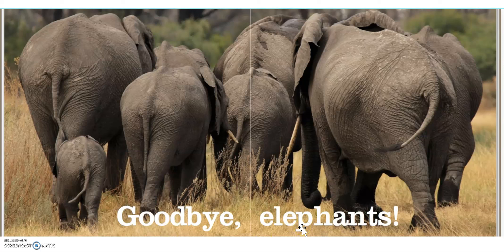Goodbye, elephants. Oh, that's silly — look at how they showed the backside of the elephant. Okay, readers. Thank you for reading along with me today.